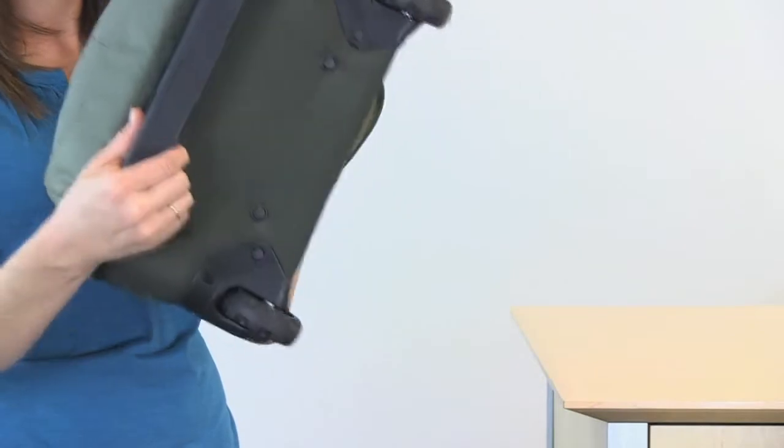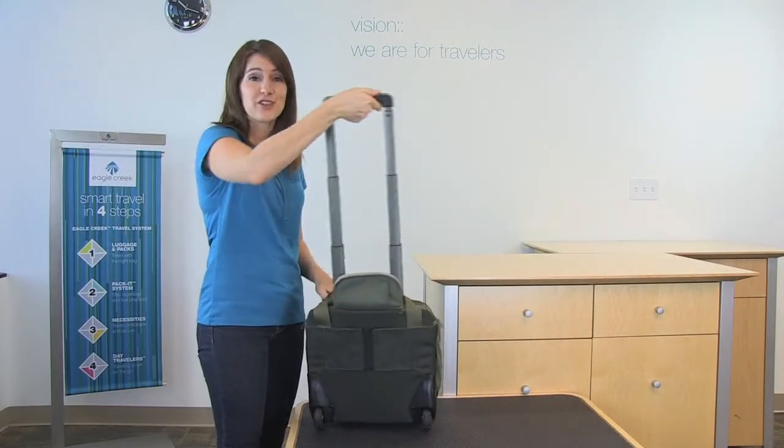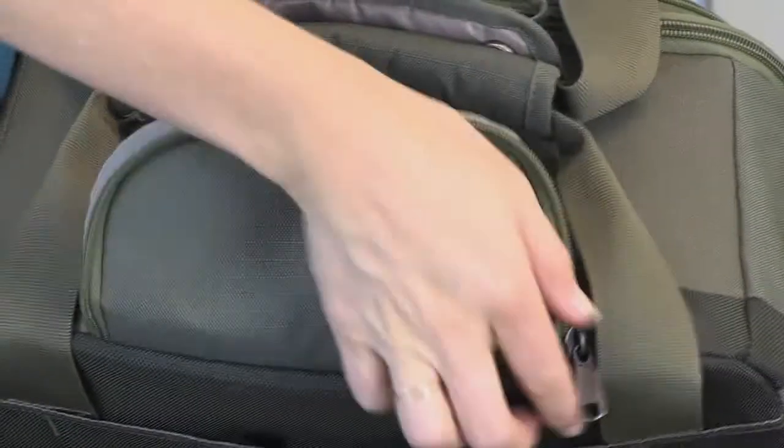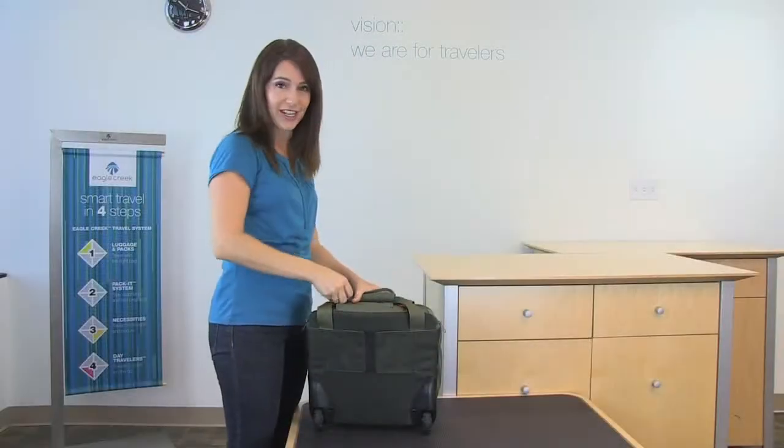You can carry this bag by the top padded handle or by the molded handle on the bottom of the bag. This bag also features a durable travel-tested handle system that zips away when not in use for even more protection.